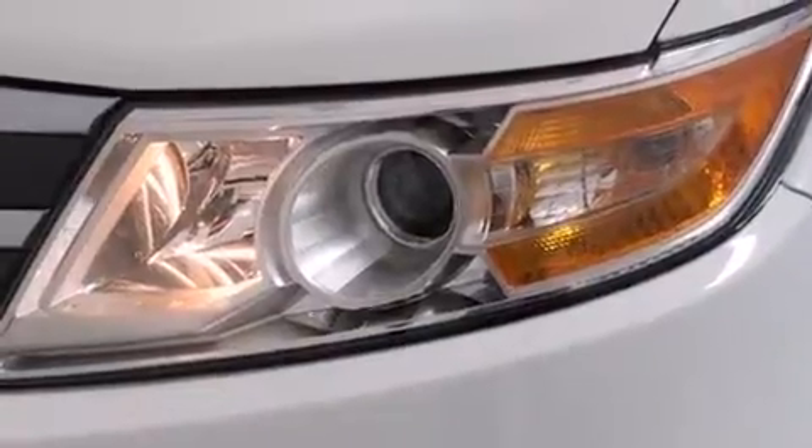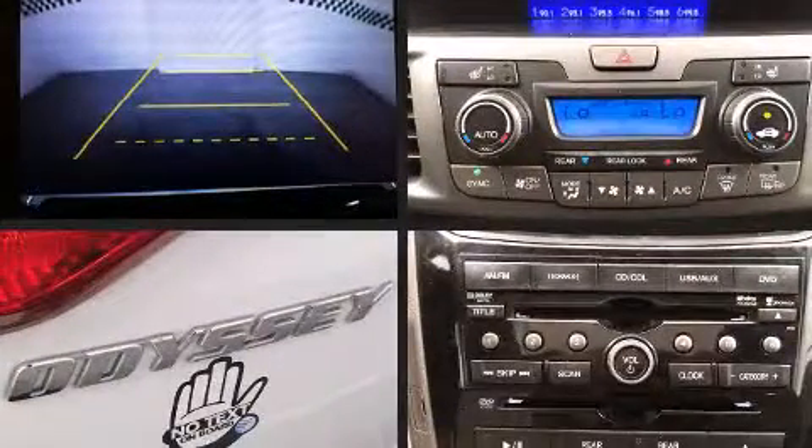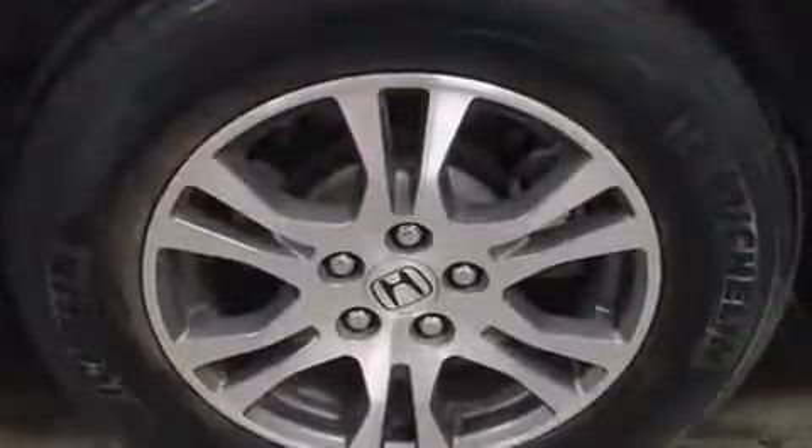Storage solutions are integrated throughout the interior, demonstrating thoughtful attention to detail. Third-row seats expand the maximum passenger capacity to 8. Audio features include a CD player with MP3 capability and 7 speakers, enhancing the audio experience throughout the interior.